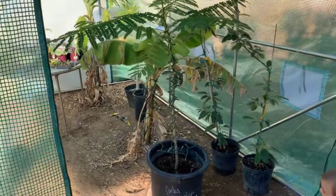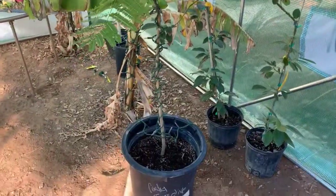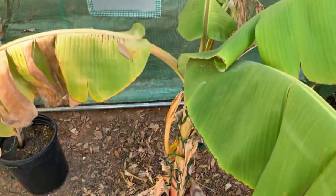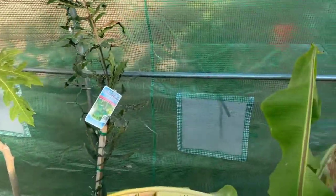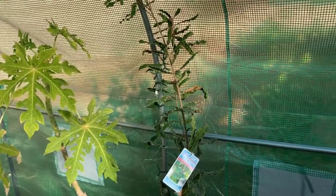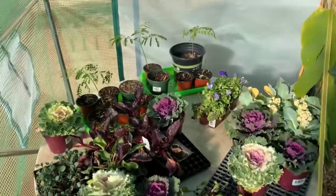Here is the greenhouse that we built. We put all of our more sensitive plants in here, and we've positioned it around the bananas for now because they seemed like they were struggling a little bit. It feels like a sauna in here! We're hoping it will help them not go dormant. We've got the papaya, the macadamia nut, our two avocados, the poinciana, and all of our little guys.